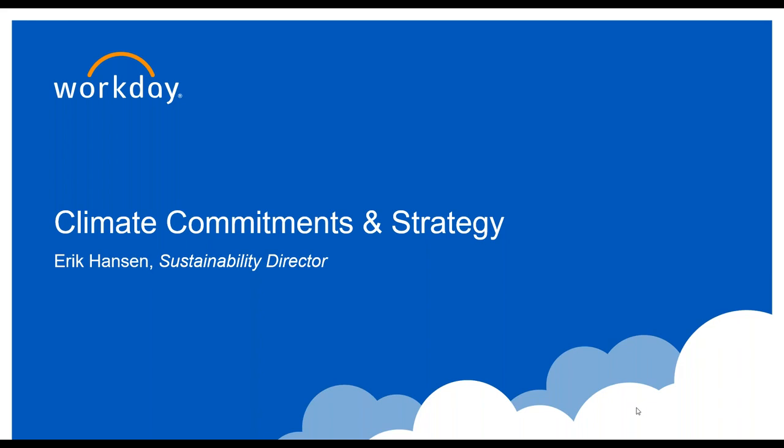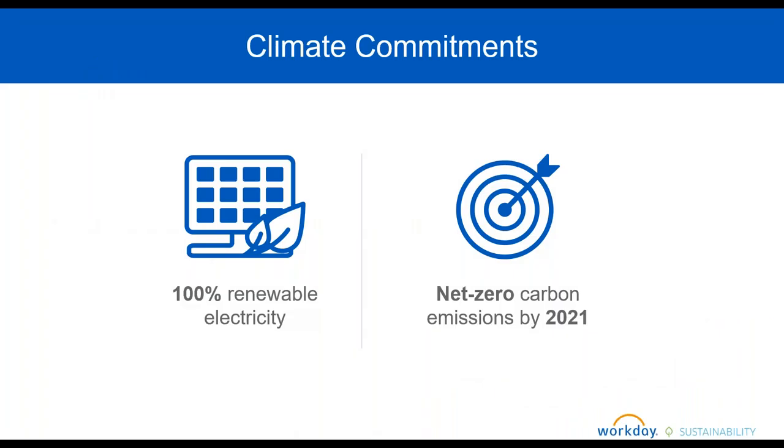Thank you, and thank you Mark for setting the table well. So what are Workday's climate commitments? We have two major commitments we made in 2016: a commitment to 100% renewable electricity globally, and achieving net zero carbon emissions by 2021. The boundary around that net zero commitment encompasses our offices, our data centers, and our business travel — those are the major sources of emissions within our value chain. I'll take you through our strategy for achieving that, and then talk through where offsets fit into that strategy and why grasslands are so important.